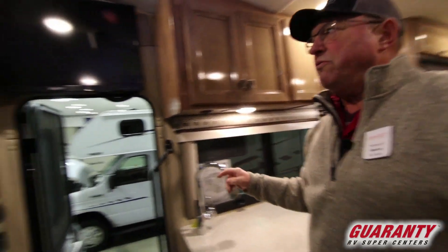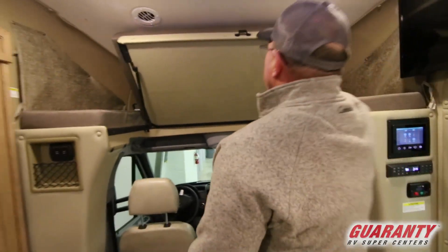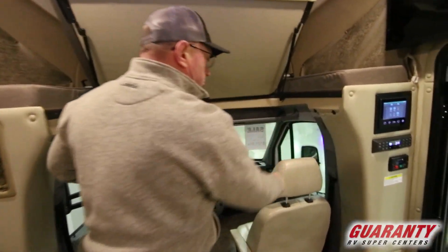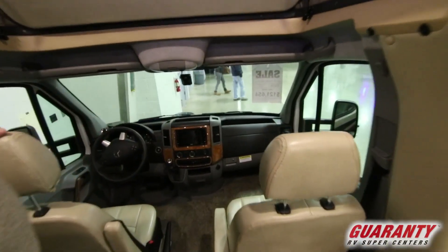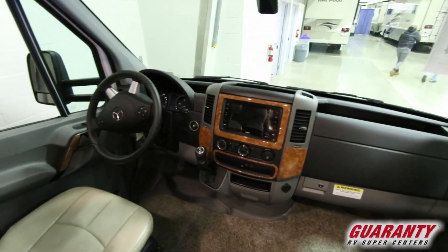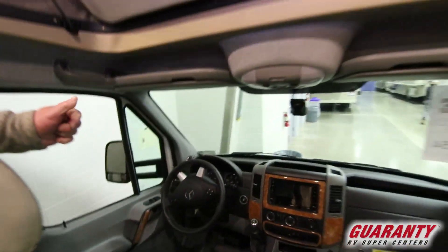As we move over, big TV up here and sleeping up above. These two chairs do turn around, giving you a little more seating. This has the Mercedes six-cylinder turbo diesel on a Sprinter chassis — great coach.